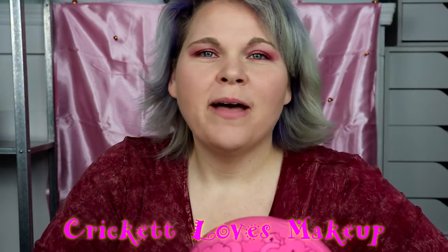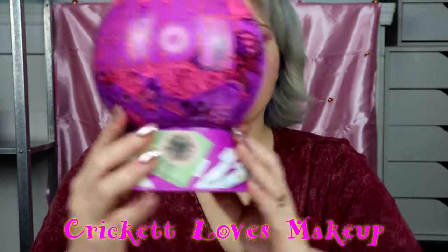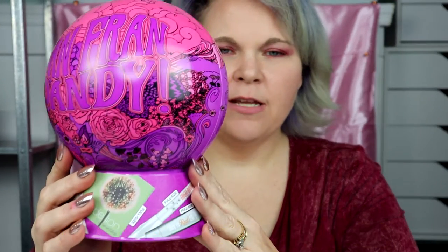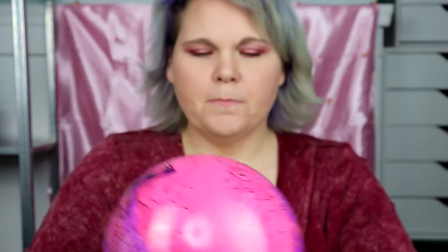Hey y'all, this is Cricket, and welcome back to my channel. Today I'm going to be showing you the San Fran Dandy — it's a Benefit makeup gift set, the San Fran Dandy by Benefit Cosmetics. I got it off Ulta and I ended up paying like 15 bucks or something with coupons and whatnot.